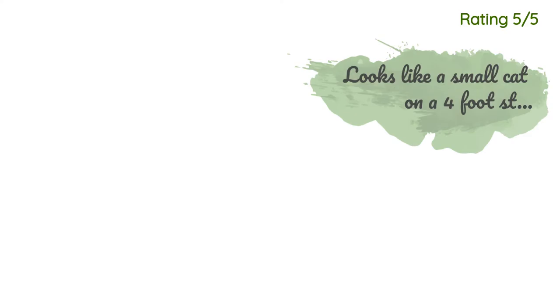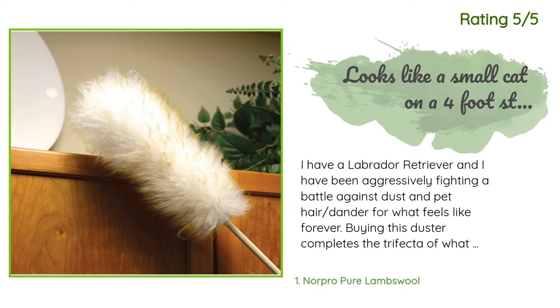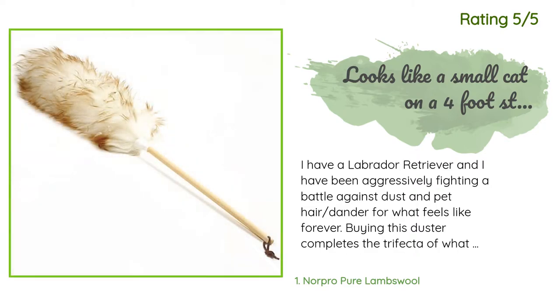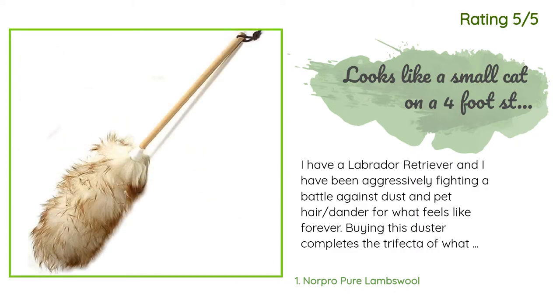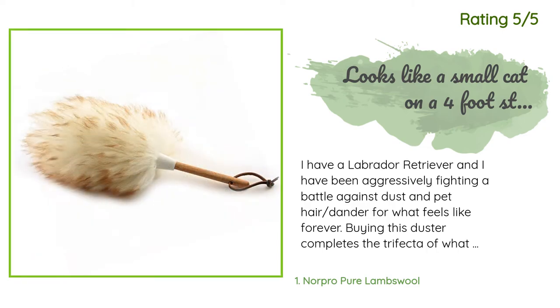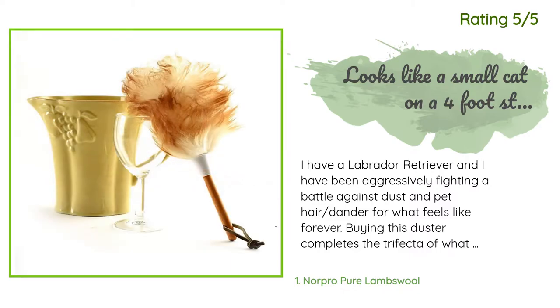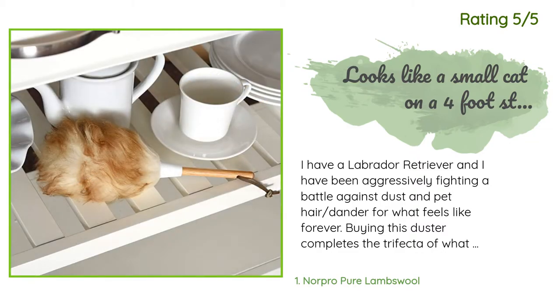Another happy customer said: I have a Labrador Retriever and I have been aggressively fighting a battle against dust and pet hair and dander for what feels like forever. Buying this duster completes the trifecta of what I think is a perfect system for keeping our apartment clean. A few months back I purchased a Furminator dog brush and a Roomba, but they only solved the dog hair problem — our apartment still had a lot of dust issues. This thing is amazing; my apartment is so much cleaner. I wish I bought this duster sooner.